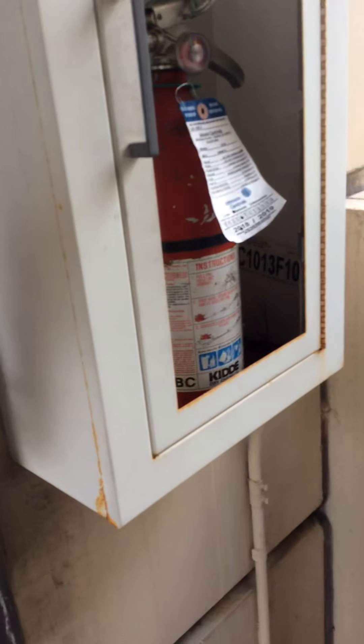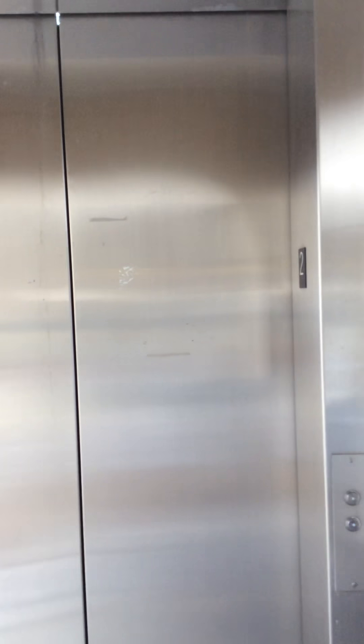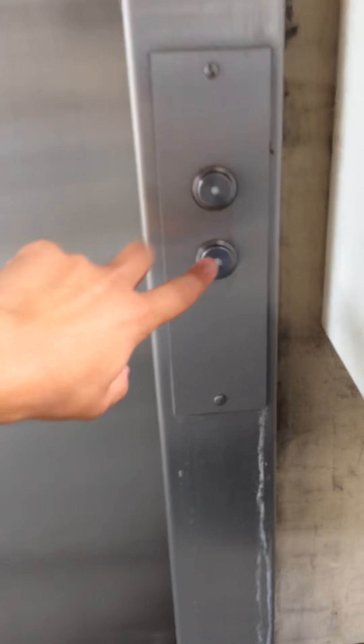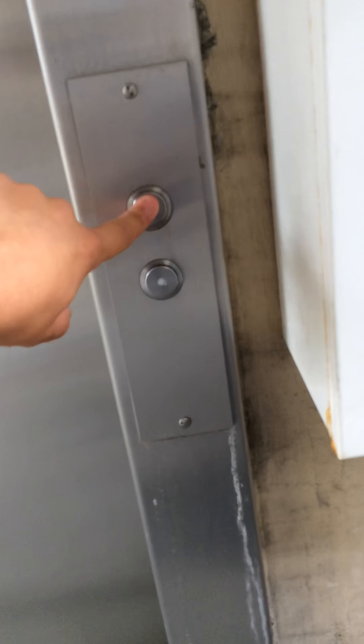Is it not working? I don't know. Interesting. It's stuck. It's stuck.